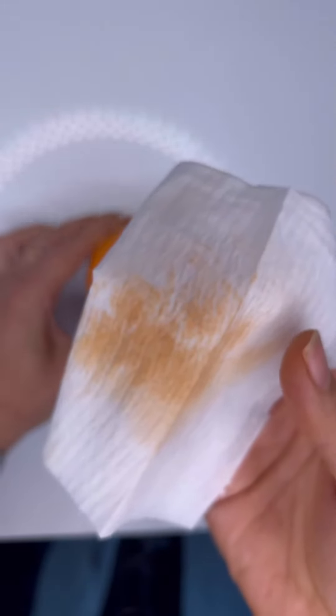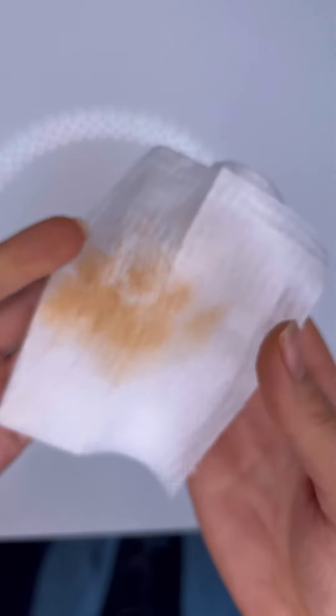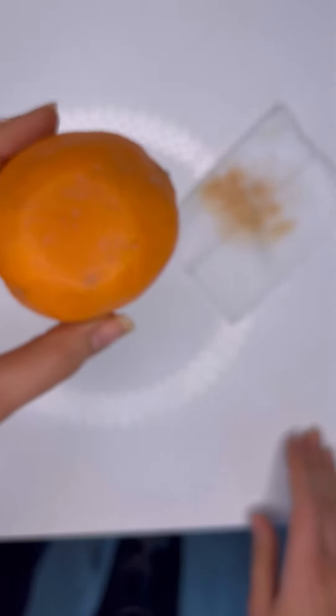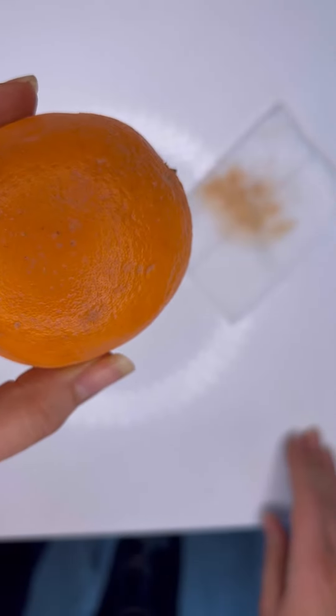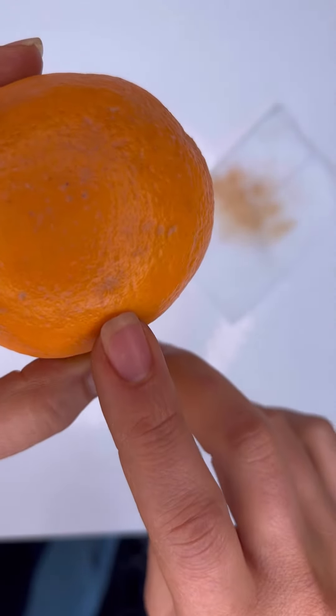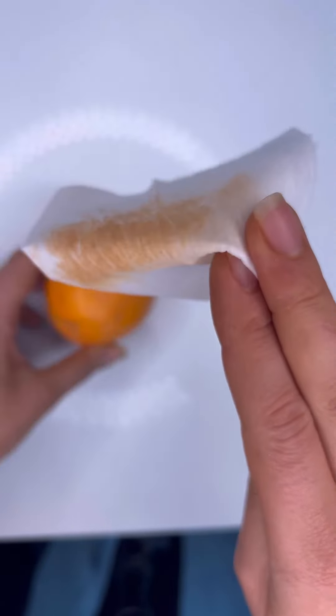Also, makeup wipes tend to cause a lot more irritation on the skin. Fine lines can even trigger acne. They usually use a lot of highly toxic ingredients, but most importantly, they don't work. So start using a cleanser and throw these in the garbage.